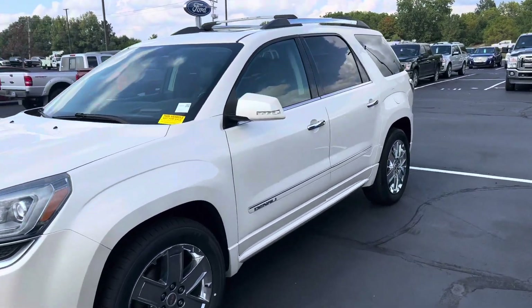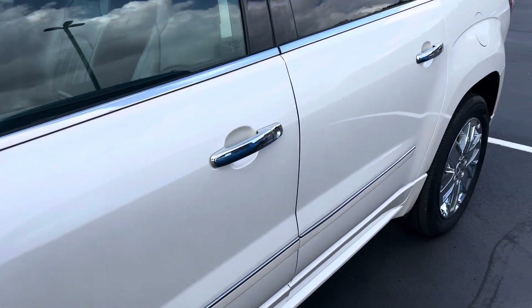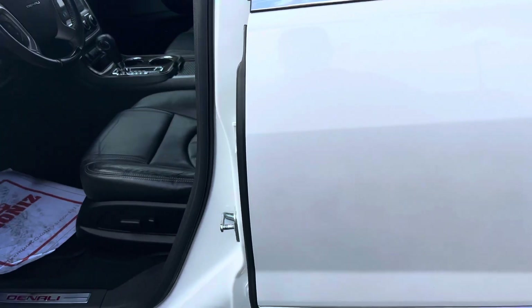This is Steve Engel with Bill Estes Ford. This is the 2015 GMC Acadia. It is the Denali.